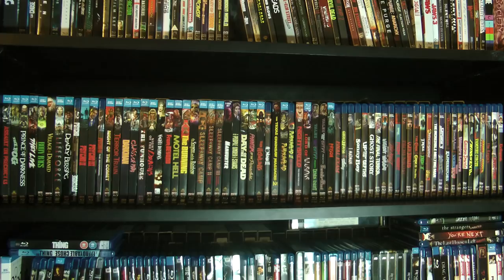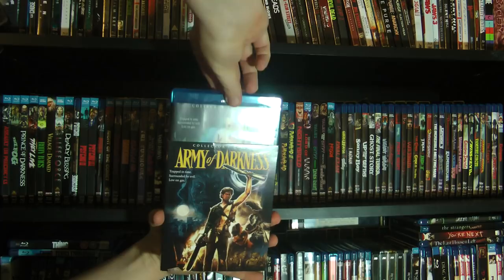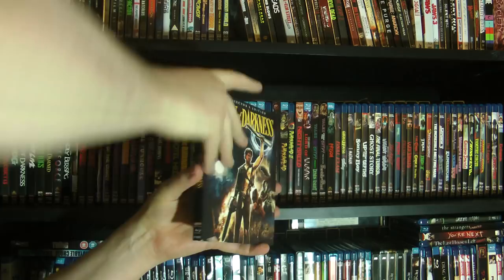And then we have Army of Darkness, which is normally part of my franchise collection. This is the collector's edition. I never got the Screwhead Edition because it had some issues with the transfer, and this is definitely the definitive edition. It has all three cuts of the film. Really good stuff.